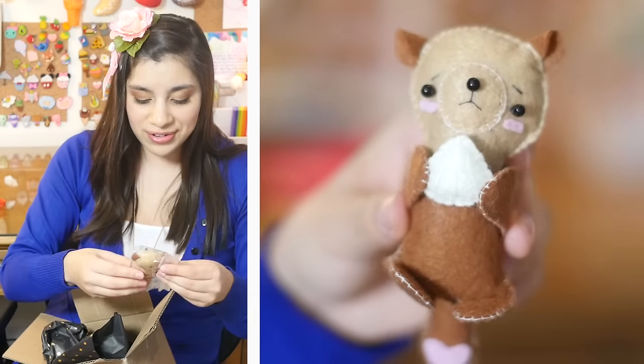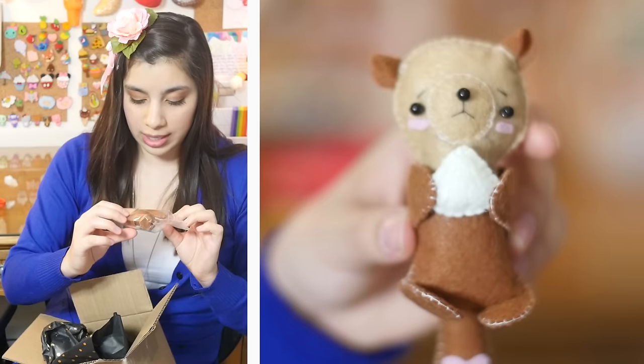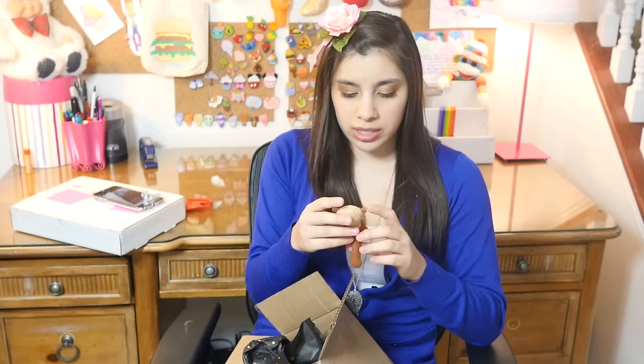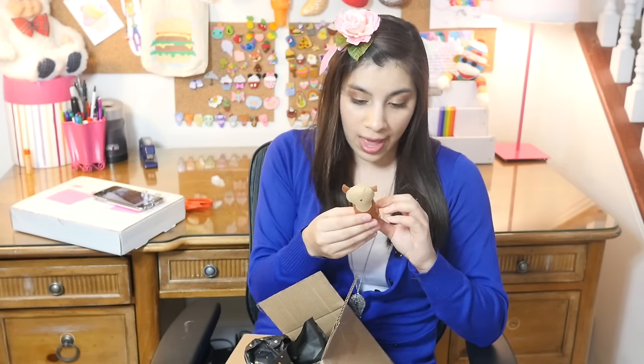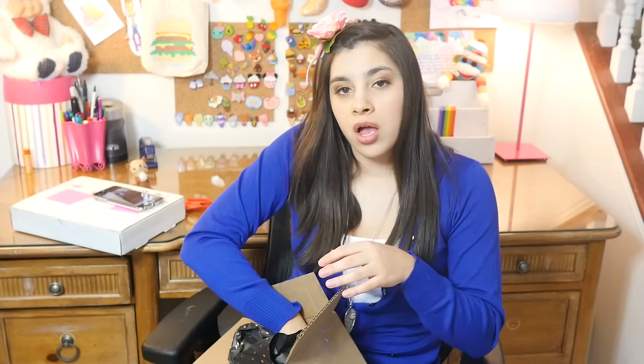Oh, cute! I actually really like this. I'm not sure what it is — could be a bear. I don't think bears have tails. I actually think that this is really cute. This is the kind of thing that I was expecting, so I'm happy with this. I wish it came with some sort of label so I would know what it is. It feels like there's a couple more things in here.